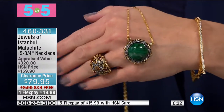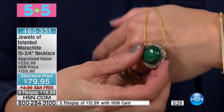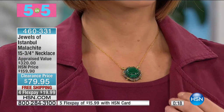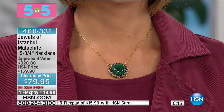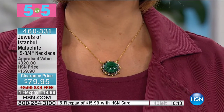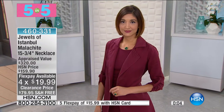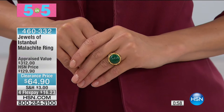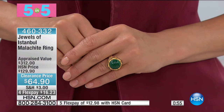It's almost like a cameo with all that ornate, opulent metalwork surrounding it. It looks like an antique piece. It was beautiful at $160, and it appraises on the low end at $320. Today it's $79.95, on four flex for under $20. Beautifully unique. I love that you've got that two-tone look — the beautiful gold accents against that oxidized rhodium finish. It's beautiful. It looks like an antique — mesmerizing.